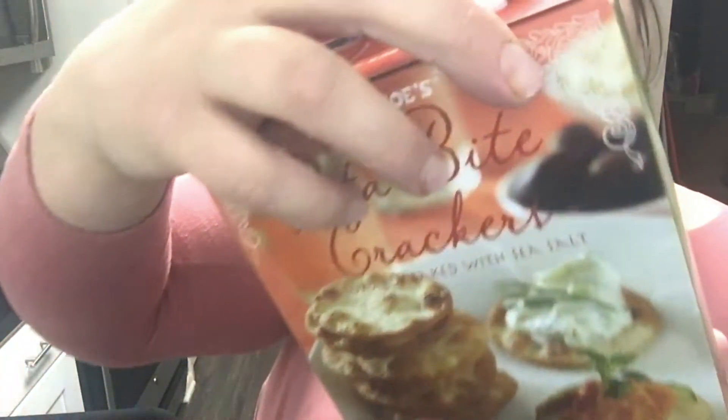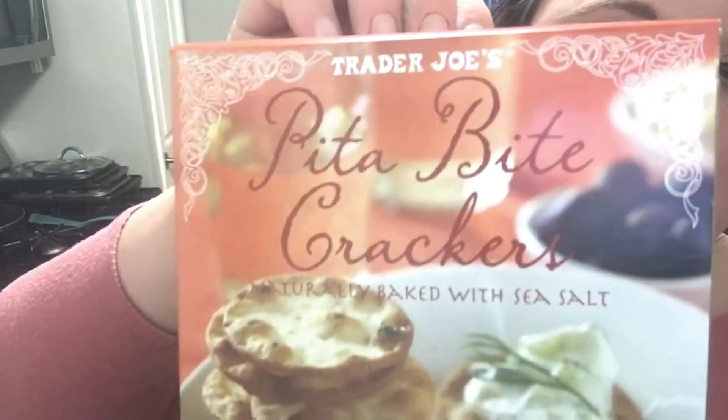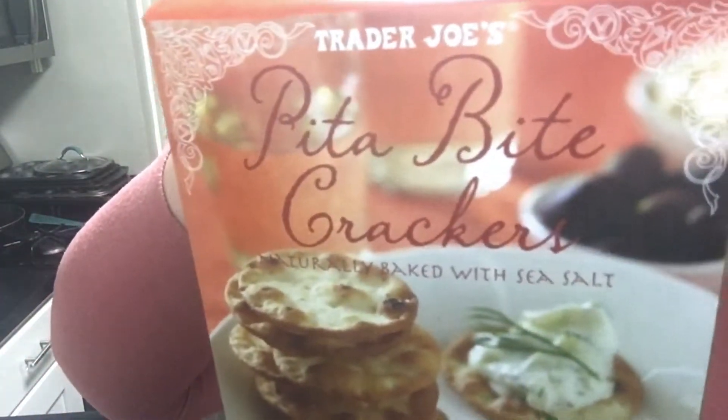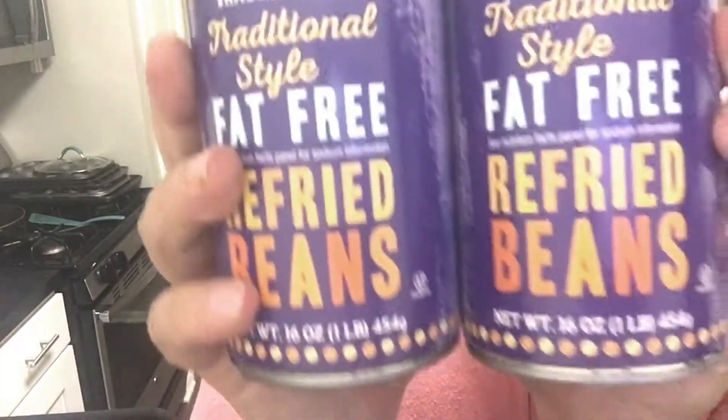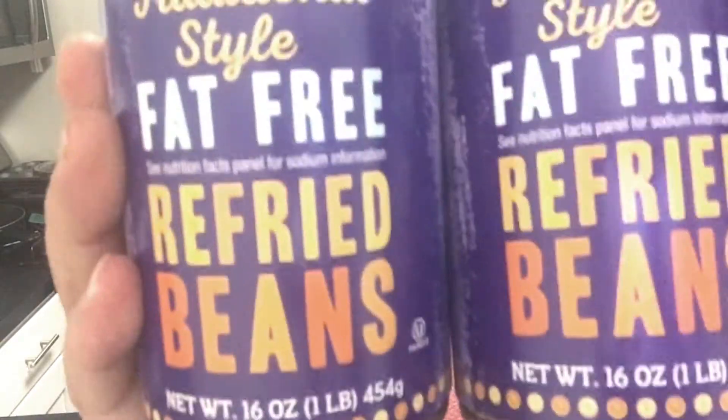I got some Trader Joe's Pita Bite Crackers, naturally baked with sea salt. I have not tried these yet — I'll let you guys know how I like them on my Twitter and Instagram. Make sure you follow me!